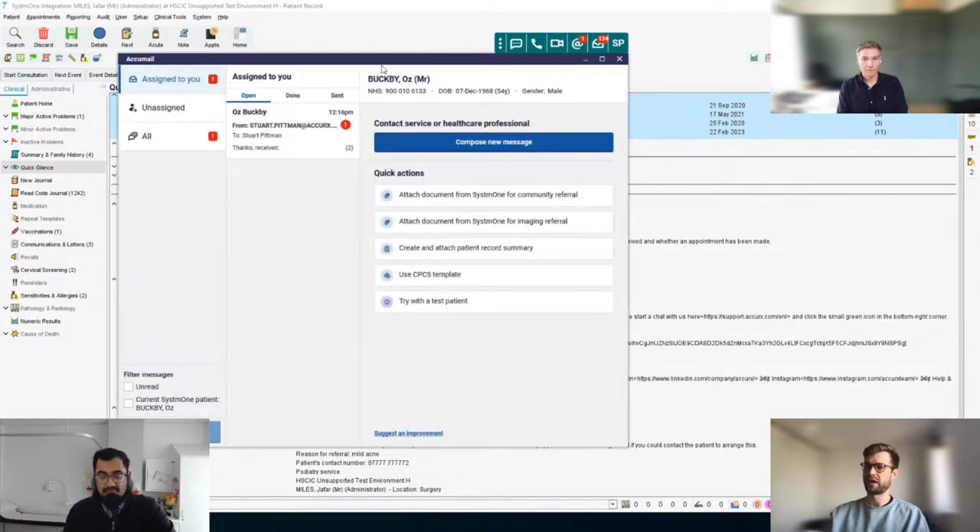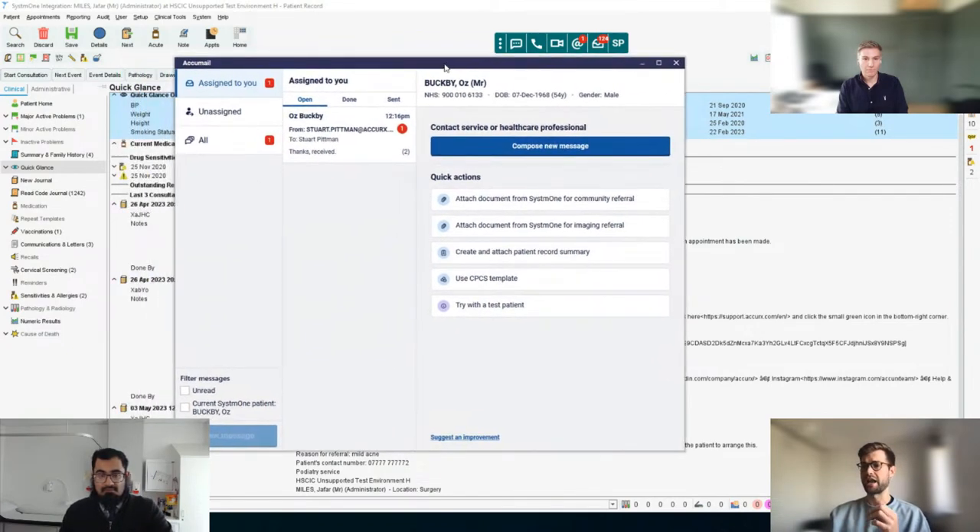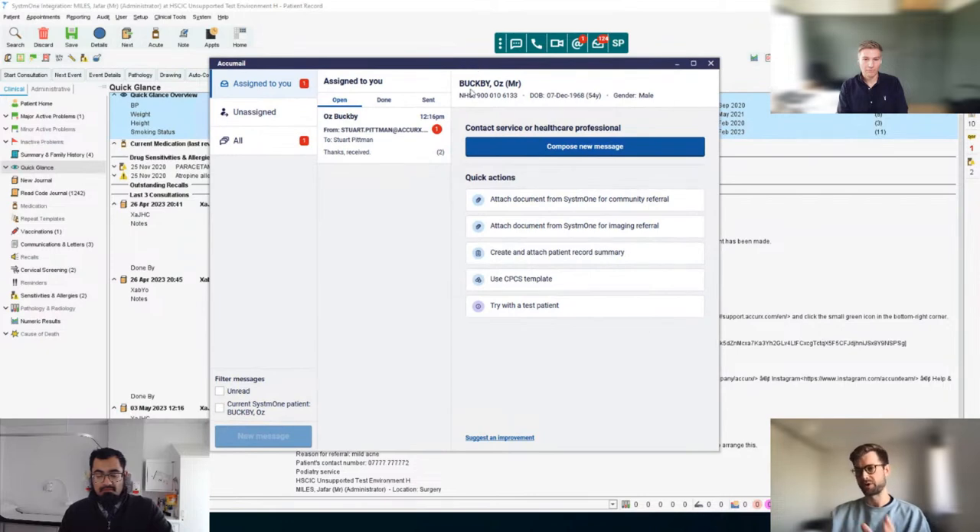Down the left-hand side it has a few folders which we've created by default, and down the middle you have certain conversations already in there. Before we come to the inbox, I'll chat you through the basics of sending a message. With all of our products in Accurits, we pull through the patient demographic details from the clinical system. We have our test patient with his record open here, and we'll come back to what these quick actions are at the end. But for now, if I just click 'compose new message'...